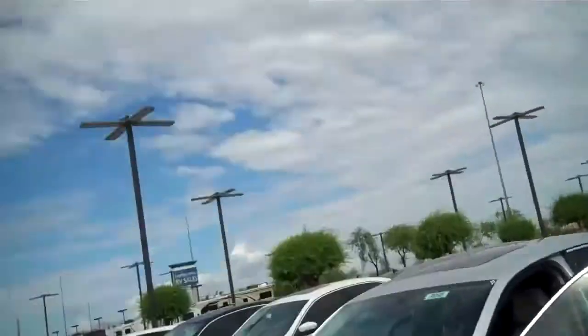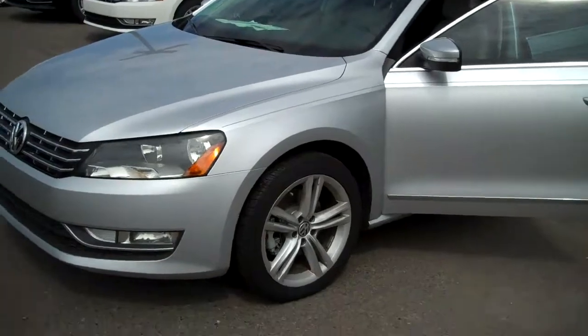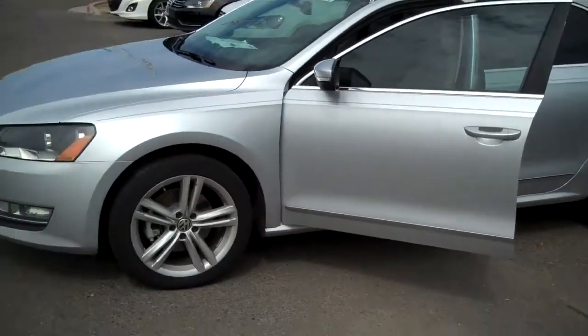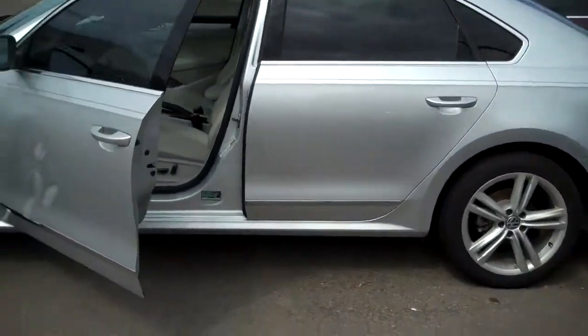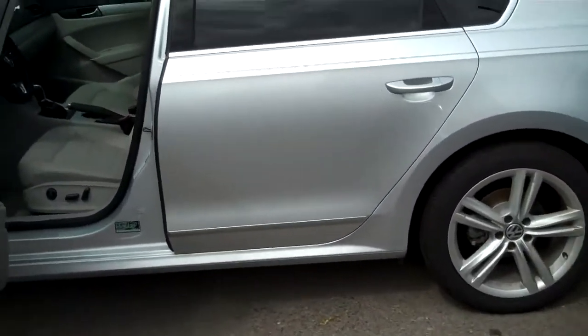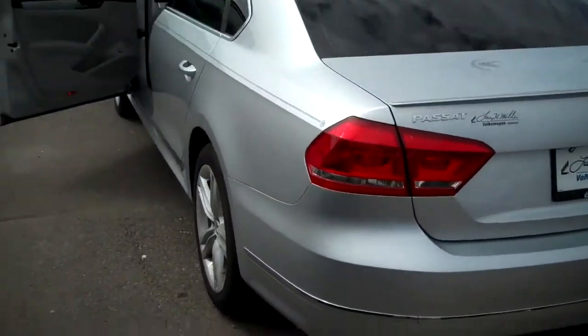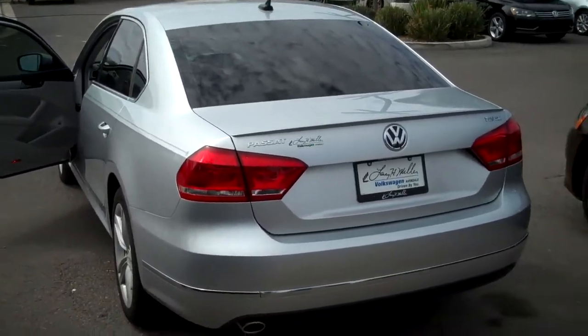Here is the little video I promised you. This is one of our 2013 Passat TDI units that I currently have in my inventory. This one's a beautiful silver. I do have several different options for you in terms of color combinations. We are the largest volume dealership here in Arizona, so we do have the best selection of remaining 2013s in stock.